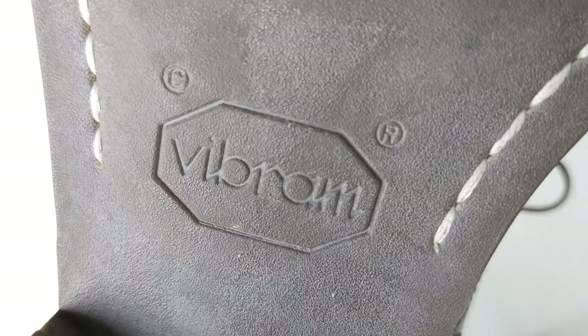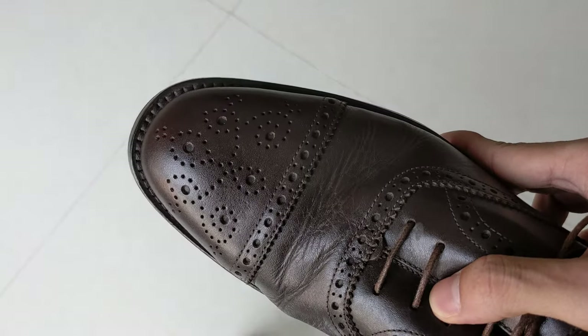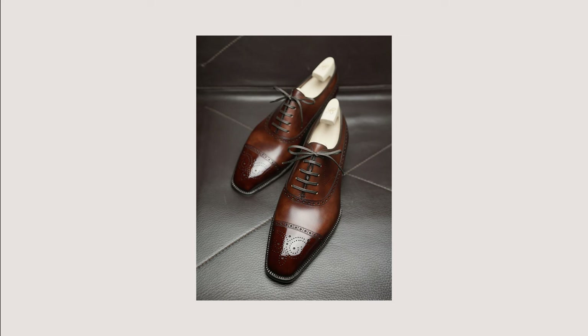Although this shoe is Blake-stitched, which is theoretically sleeker than a Goodyear or hand welt, the fake welt here is desirable as it creates a chunkier silhouette that leans into the country vibe of the broguing. Other details like a Vibram rubber sole as opposed to a leather sole, a round almond toe, a shorter last, and a taller vamp also contribute to a more casual shoe.